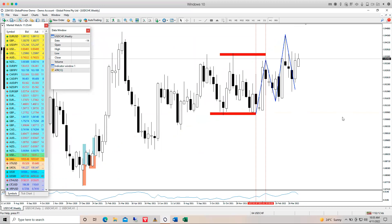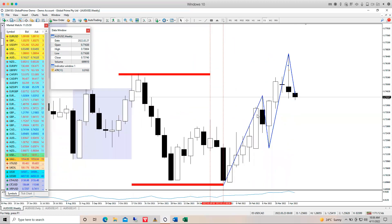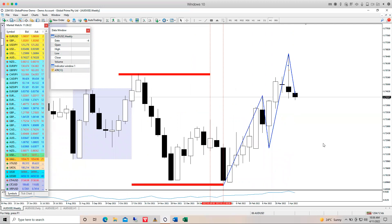USD/CHF — nothing happening, a very flat pair. USD/CAD likewise — nothing really came out of this one. On the daily time frame, there was a reversal. For those trading the end of a phase-one wave and a reversal, you might have recognized an overlay here — though it's not a gamma overlay because it's not in a trending market on a higher time frame.